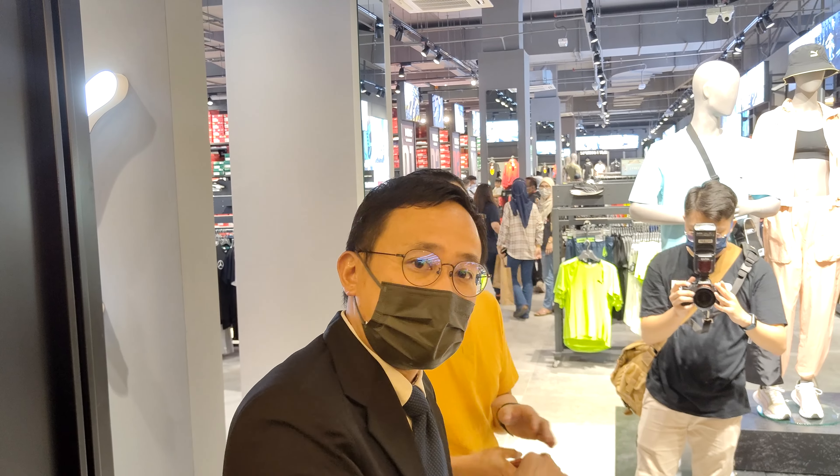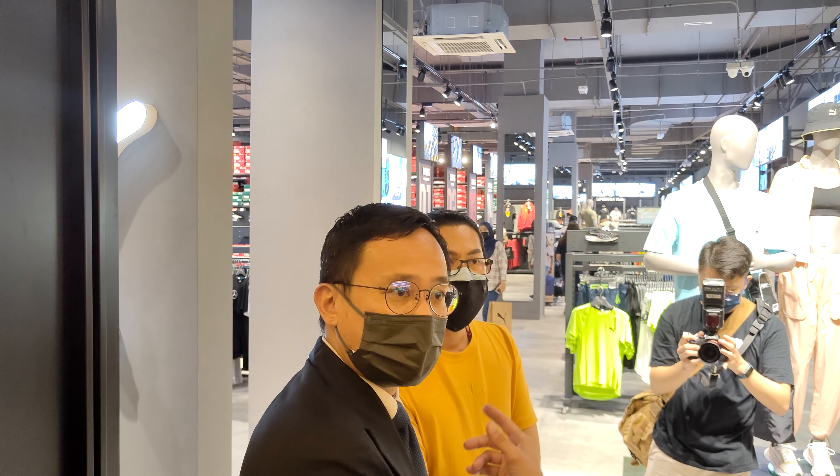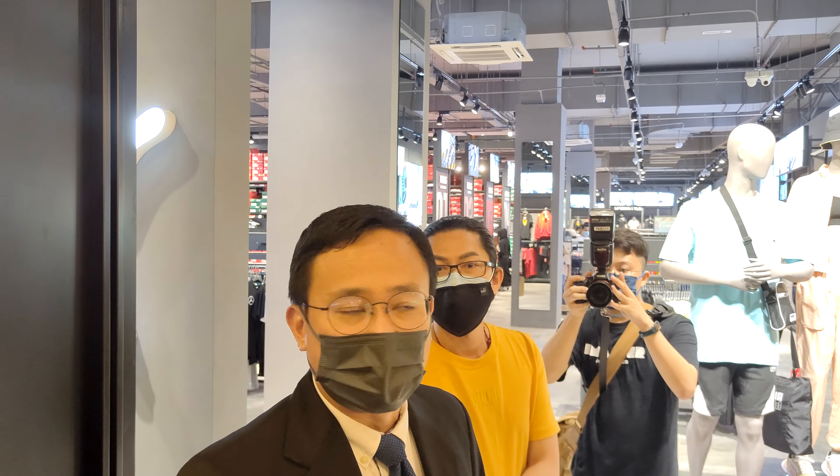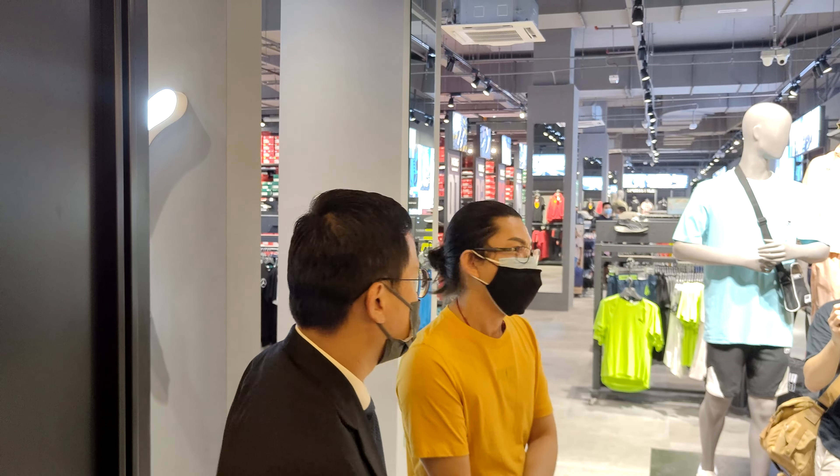So Benson, I will pass to Benson and then he will guide you to have a tour over here and then to get the overview of how this new Puma concept store works. Hello everyone.